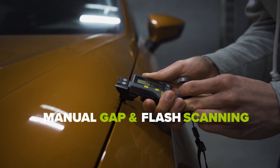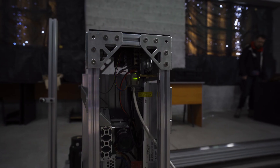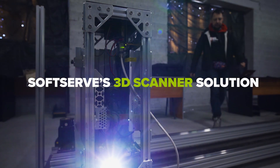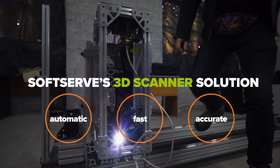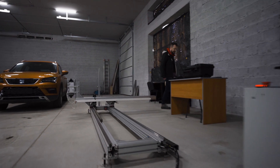Manual gap and flush scanning is inaccurate, slow, and resource-heavy. SoftServe's 3D Scanner solution is the modern response for automatic, fast, and accurate measurement of flush and gap in the automotive industry.